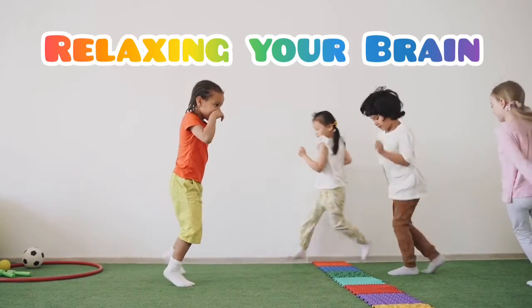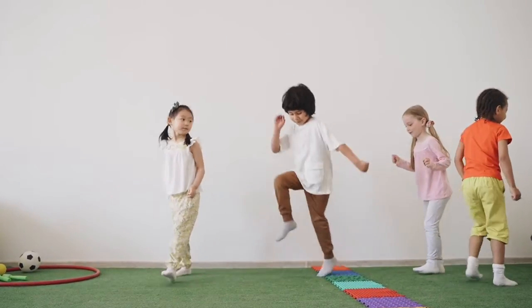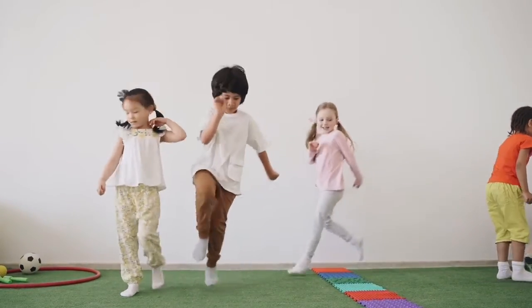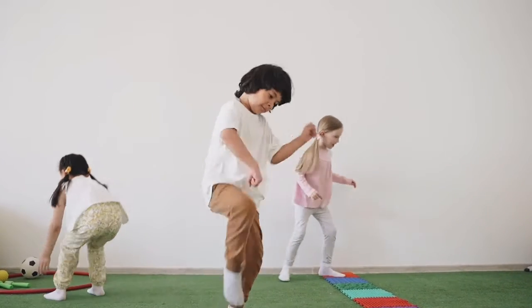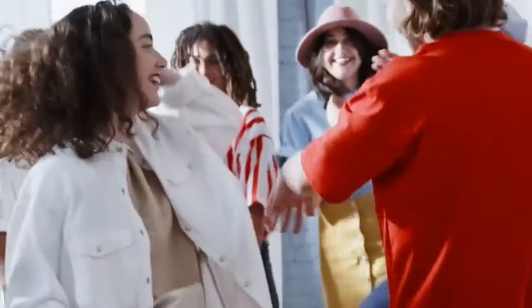Last but not least is relaxing. Taking time off from books and relaxing your brain is a good way to help your brain process all the information. This can be done through a number of ways such as sleeping, playing, or doing any other fun activity apart from reading. This will help your brain recuperate from all the stress, giving you a better memory.